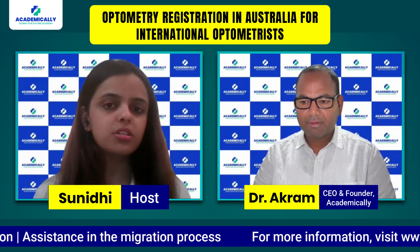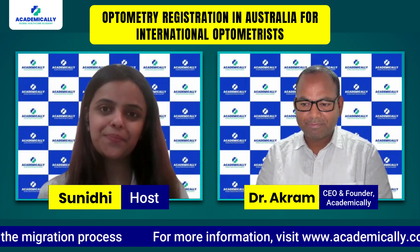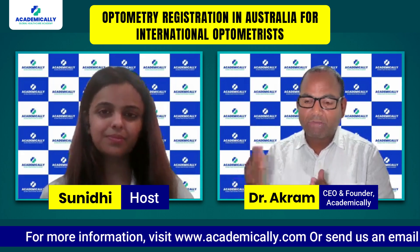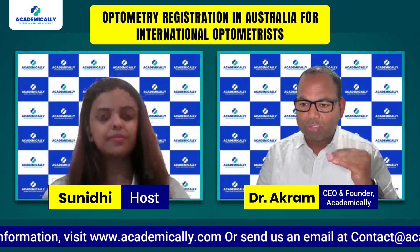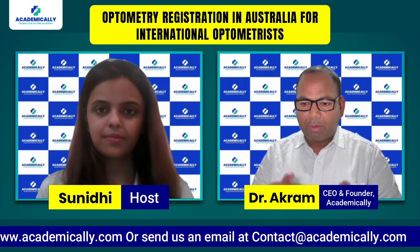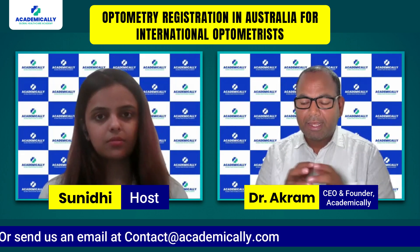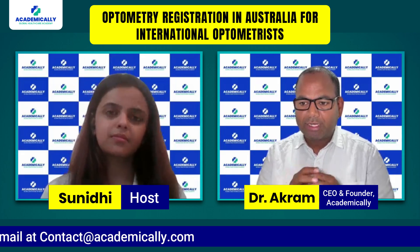The step-by-step process for optometrists to obtain registration in Australia starts with Step 1: document verification by OCANZ — the society for Australia and New Zealand. Anyone wanting to practice in Australia or New Zealand needs to write the OCANZ COE exam. Step 2 is the COE exam itself, with Part 1 being an MCQ-based exam — three hours, 144 questions — and Part 2 being a short-answer question exam. Step 3 is the English test.